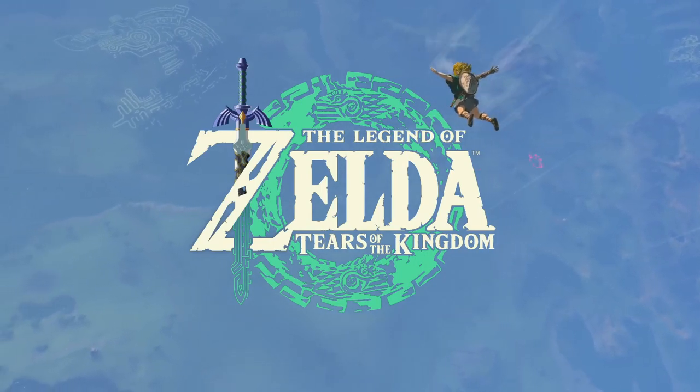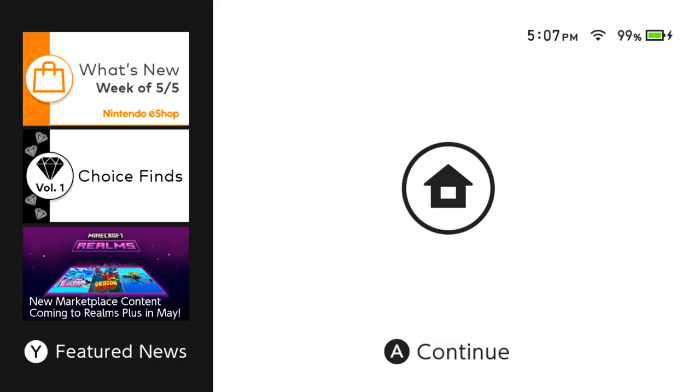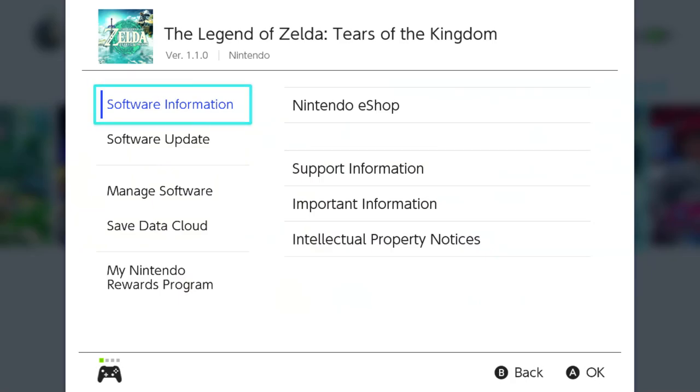However, this anticipated game already has an update for it. For those who pre-loaded the game onto their Switch, if you were to go to the options menu for the software on the Nintendo Switch home screen, you'll notice that the game version isn't 1.0.0 — it actually reads 1.1.0.